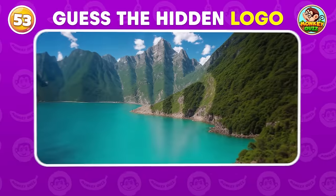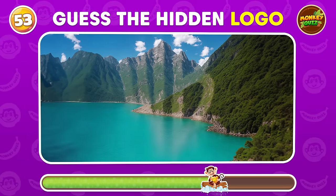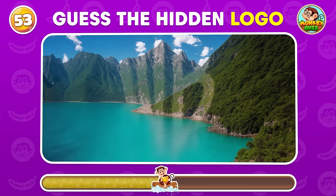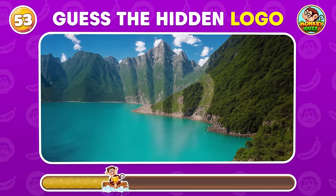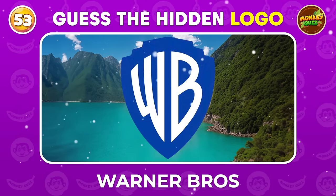The natural scenery is so majestic, but can you find any logos? Warner Bros.!